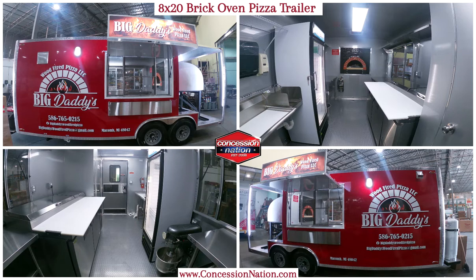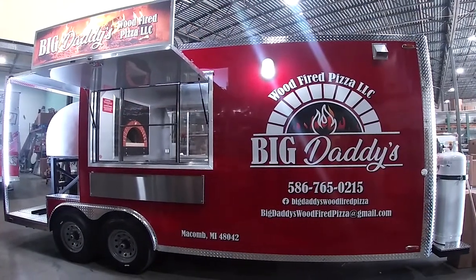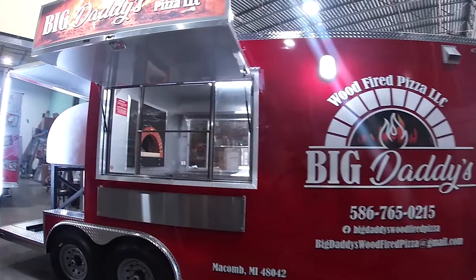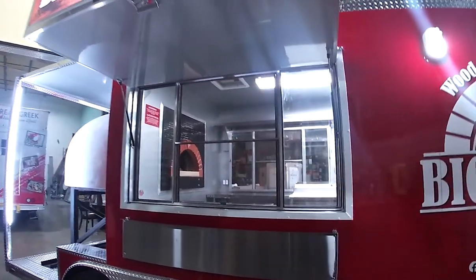Big Daddy's Wood Fire Pizza reached out to Concession Nation in 2021 to build a dazzling 8x20 wood fired oven pizza trailer. On the outside, the shell has a red exterior color and custom graphics. There is also a beautiful wood fire oven, LED lights to display the oven, and exterior lighting on the sides of the trailer.